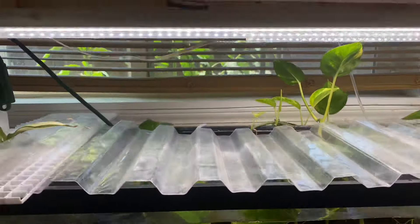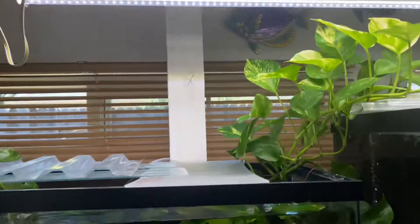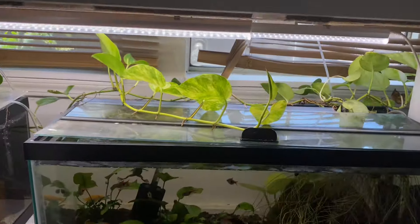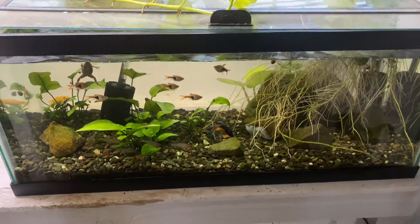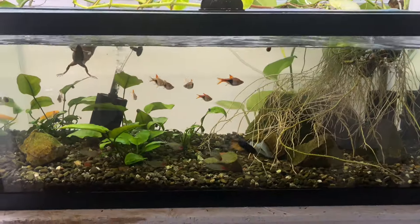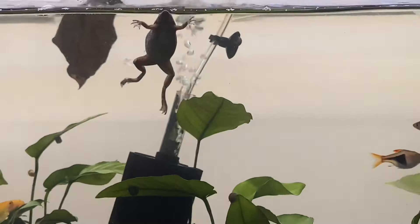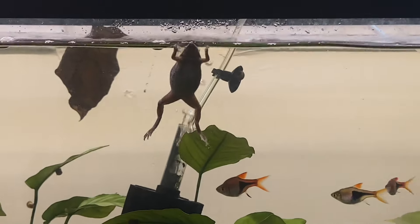Right here is the real OG betta — we got Mustard. And I have to acknowledge this fat African dwarf frog — Kerman right here. He is chunky.